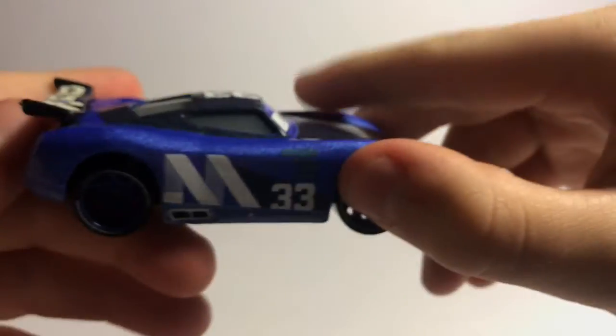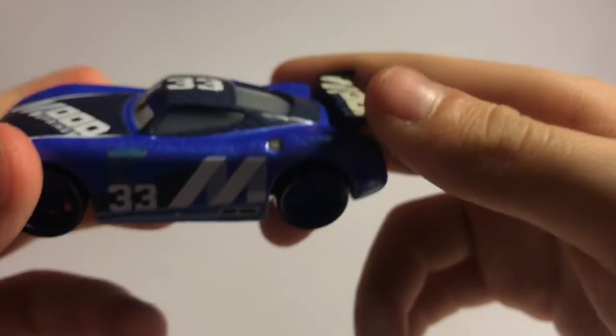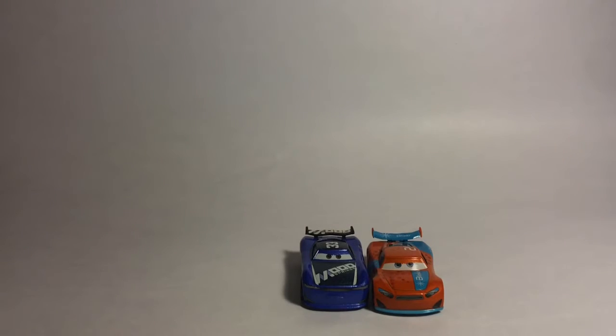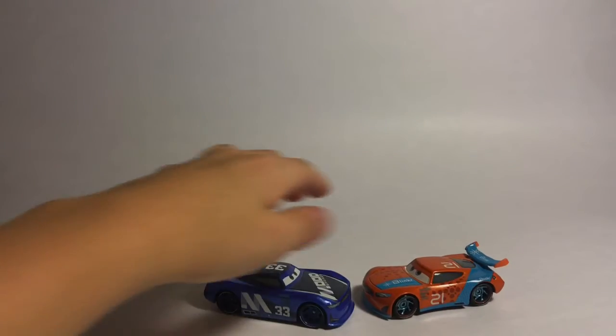This is a pretty cool car. I think he turned out really well. Another thing is that he's just like a lot of the other next-gens — he's like a lot of the other next-gens, because most next-gens, they're just two different styles. And then Jackson Storm's the only unique one, sadly. But yeah, he's just a normal next-gen, which is pretty cool.